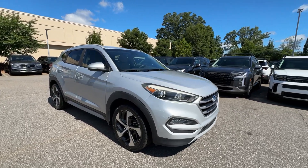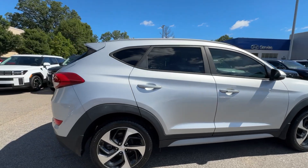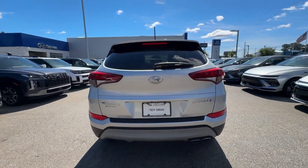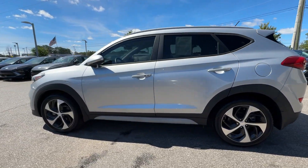You're gonna love the 2017 Hyundai Tucson. This vehicle is an outstanding buy with fewer than 60,000 miles on the odometer. Take your daily drive to a higher level of comfort and quality with this well-built, well-equipped Tucson.